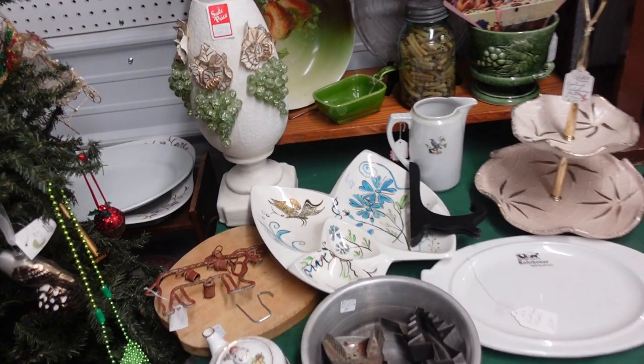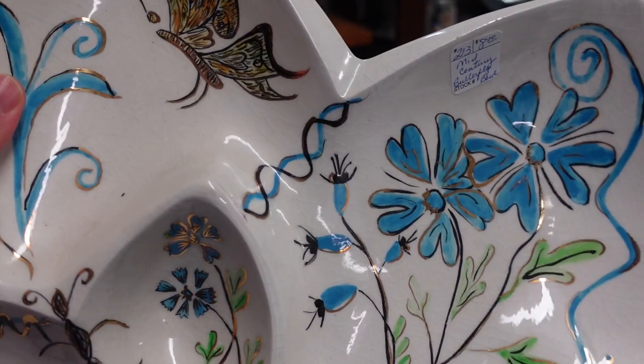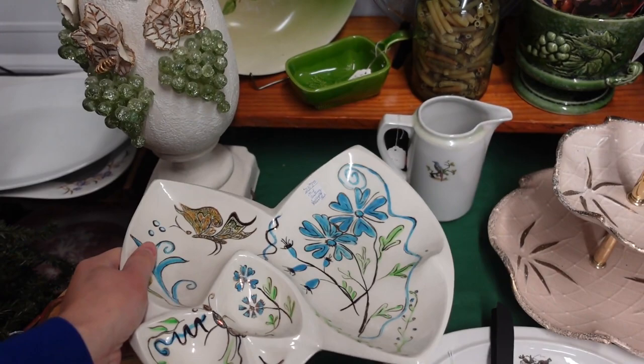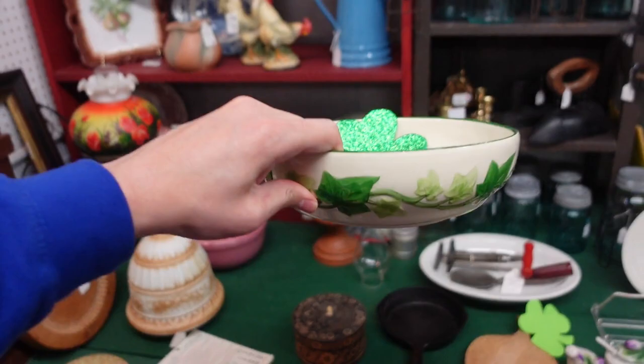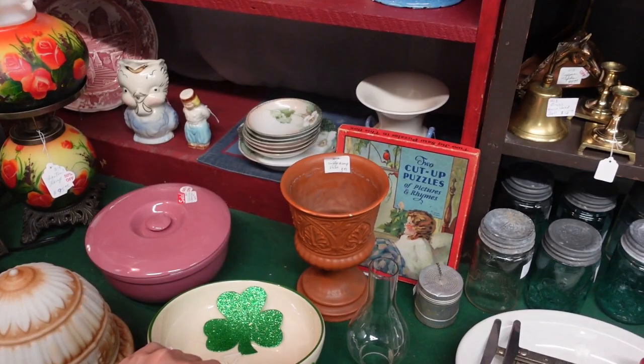Butterfly — that's cool, mid-century, for eight dollars. You're kidding. This might be a home piece that was painted. Aha — hand painted by Paula Bartolotta. She did a good job though, good job. These are her booths — Franciscan. The one we talked to. There's the Franciscan Ivy. Twenty dollars — that's about normal for that.